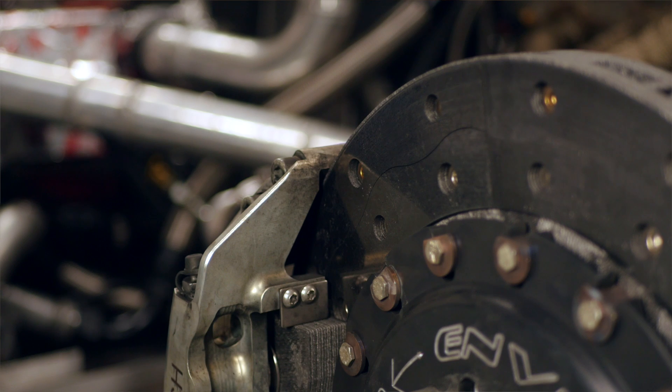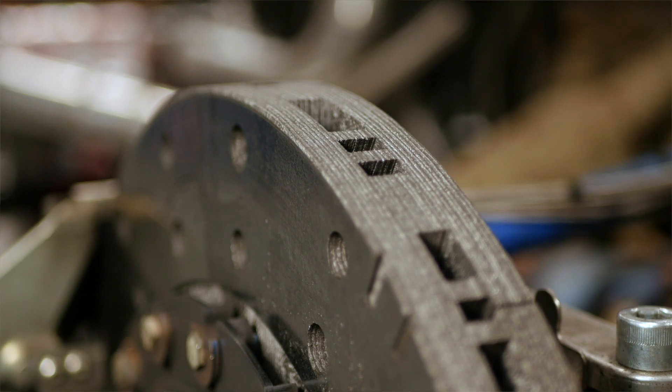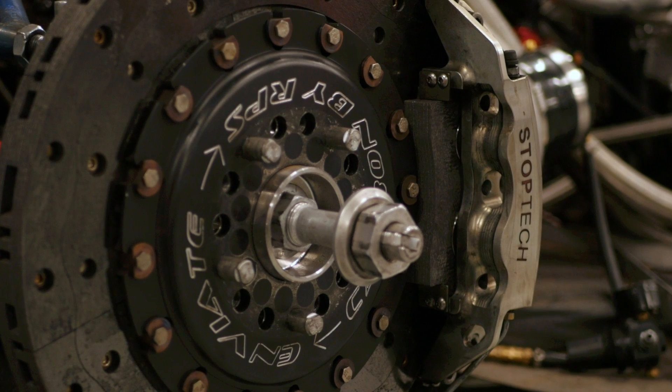When it comes to the braking package fitted to this vehicle, it is also relatively unique. It's fitted with a set of RPS carbon-carbon brake rotors and a set of StopTech calipers front and rear. Carbon-carbon offers some really big improvements over a conventional steel rotor.